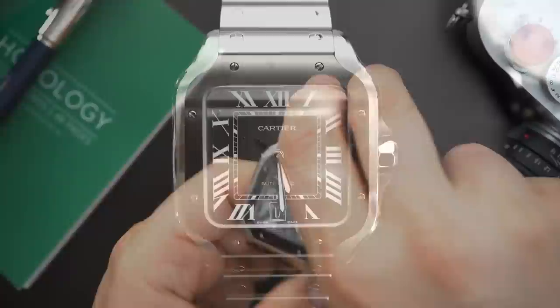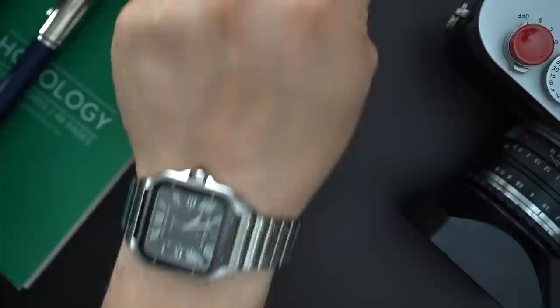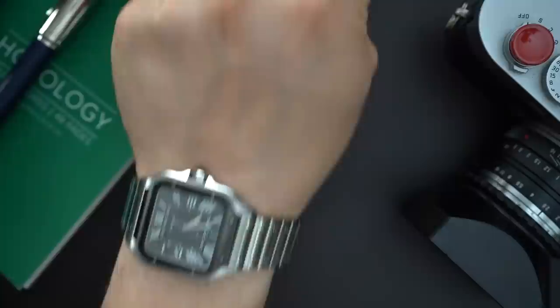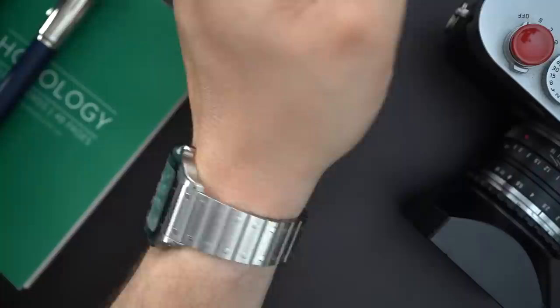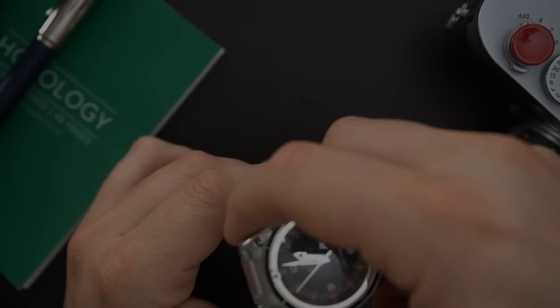My latest addition is my Cartier Santos — the ADLC version on bracelet and rubber strap. I bought this watch without the original intention to buy it, but I ended up buying it and I'm not disappointed. It is a very comfortable, beautiful watch, and it's really great for someone who wants an everyday go-everywhere do-everything watch — you have 100 meters of water resistance and you get an extra rubber strap. There's a lot you can do with this watch.